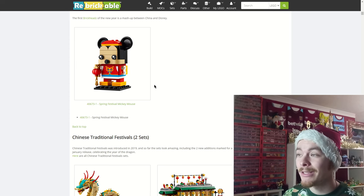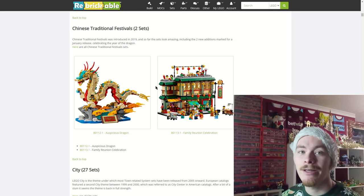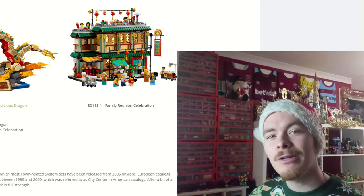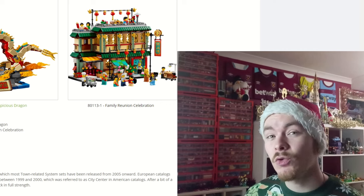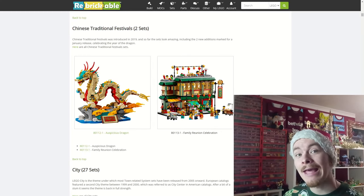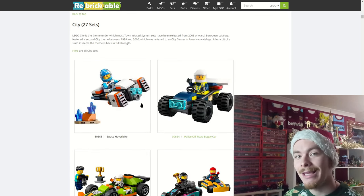We also have two traditional Chinese New Year festival sets. The dragon looks cool, and this family reunion definitely should have been more of a modular set as I think that would have reached a wider audience and sold better. There is also a calendar that comes with a dragon boat we might see later in the video.